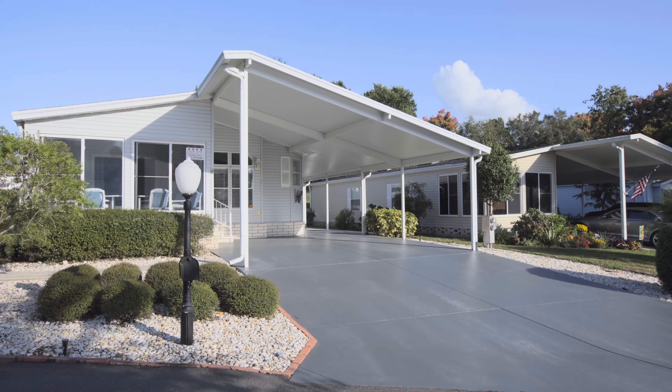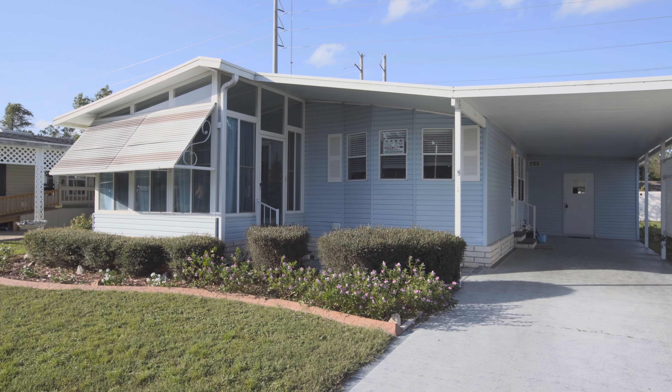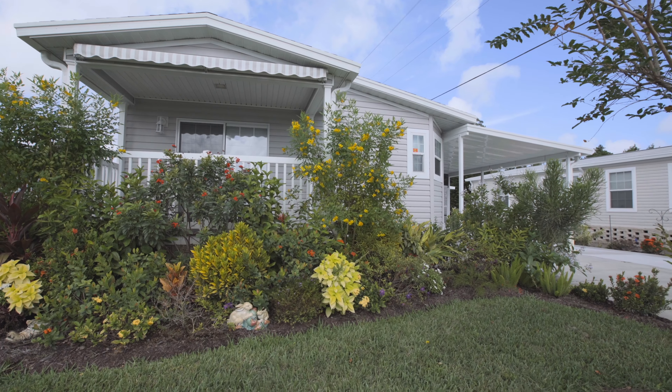The double wide is the biggest category of modern manufactured homes. A unique fact about a double wide is that they have two titles, normally referred to as an A side and a B side. If you're transacting a mobile home, make sure you transfer the title on both sides of your home.